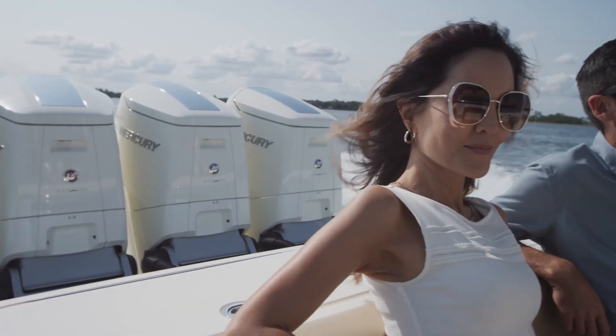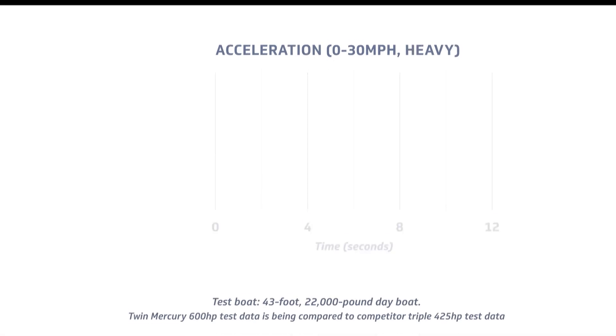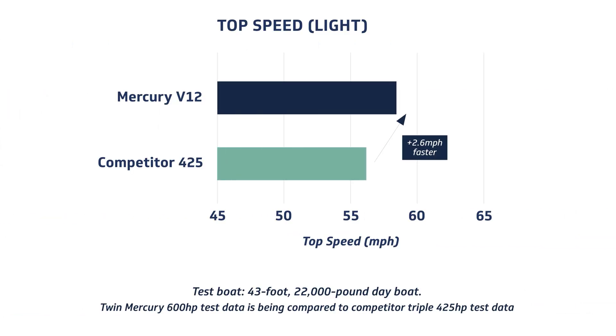Like every Verado outboard that's come before it, the V12 delivers the smoothest, quietest boating experience of any engine in its class. In our testing, the V12 Verado and C-Pro models outperform the competition in acceleration and top speed.